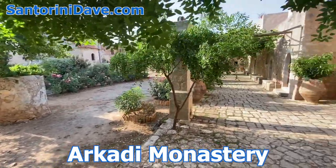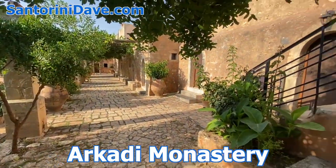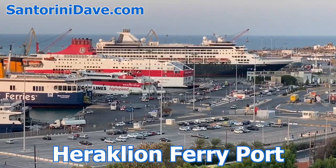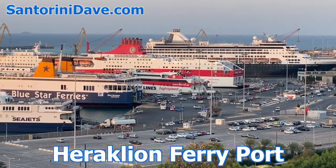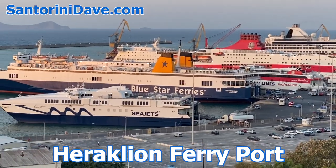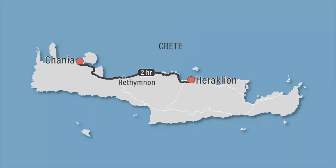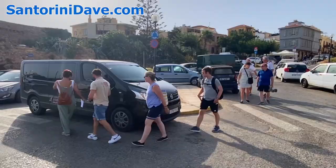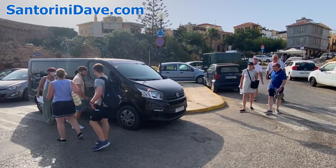Most visitors to Hanya arrive to and/or depart from the Cretan capital city of Heraklion via the ferry port or international airport, though Hanya does have a smaller airport and ferry port of its own. To get between the two cities, which is a roughly two-hour drive, your choices include renting a car, public bus, or private van service, which can usually be arranged through your hotel.